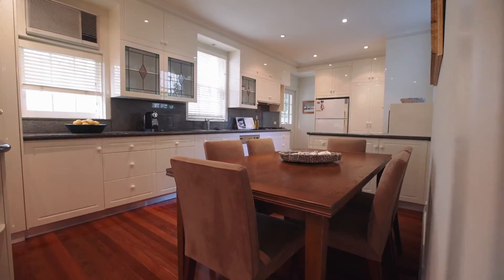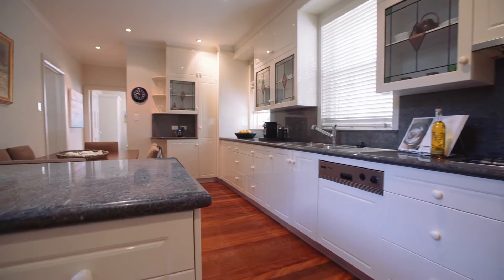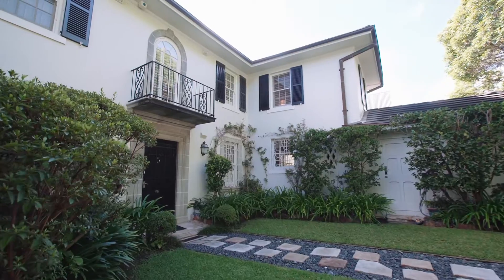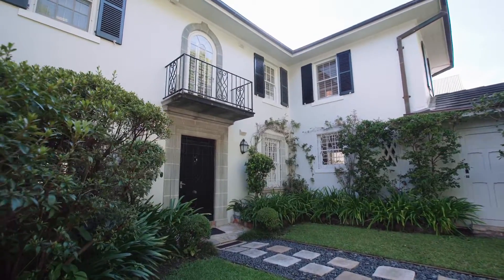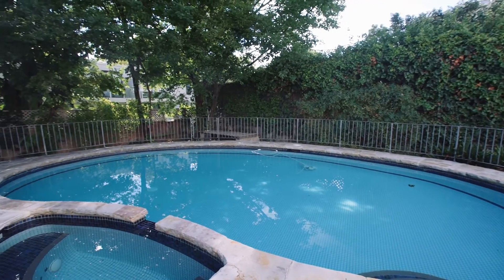The modern kitchen has granite benches and Smeg stainless steel gas appliances, while the manicured gardens include a secure level lawn and a vast sun-washed entertaining terrace complete with cabana and pool.